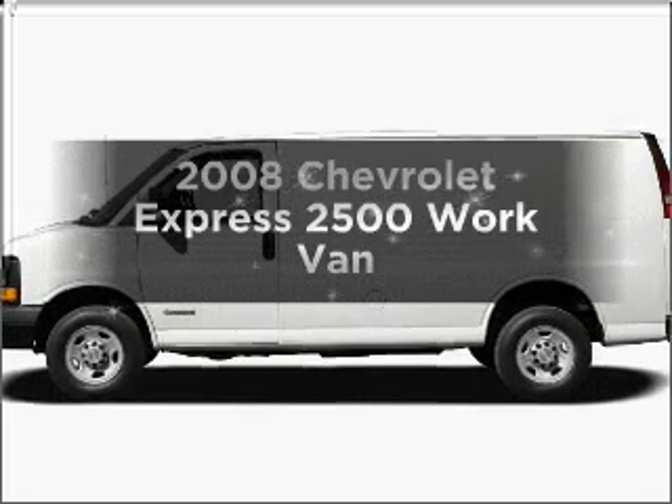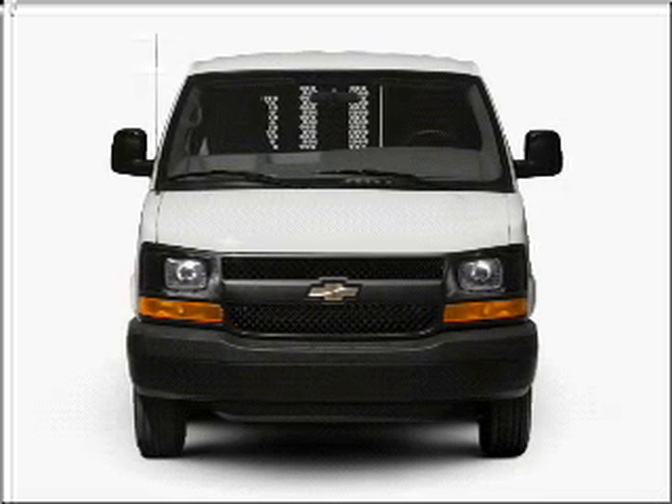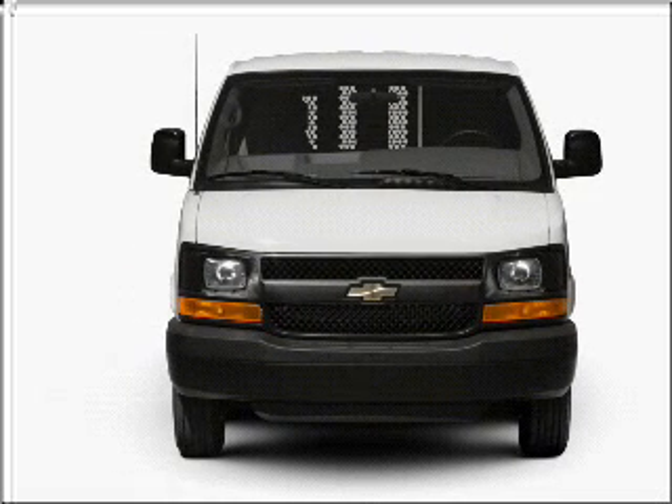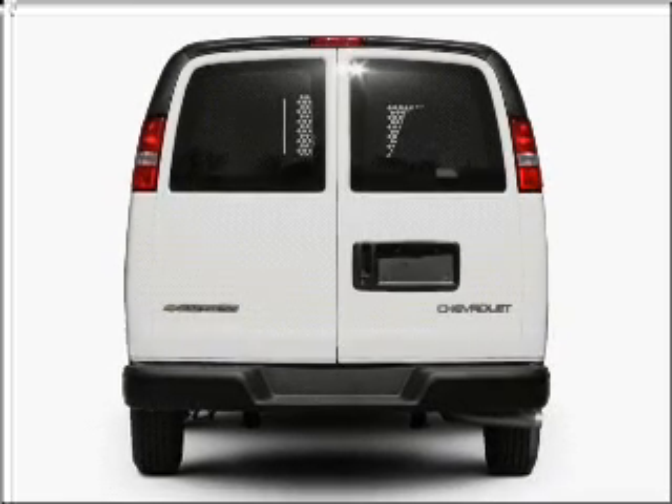Presenting the 2008 Chevrolet Express 2500. If you're looking for a first-rate auto, this one could be yours today. With a powerful eight-cylinder engine connected to a smooth-shifting automatic transmission.